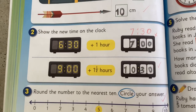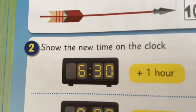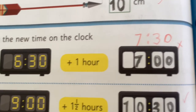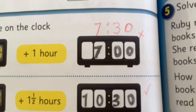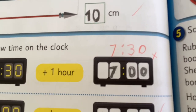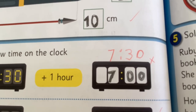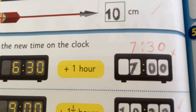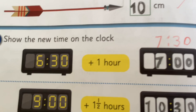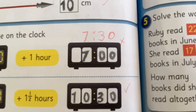In question two, I got this question wrong. The time is 6:30 and then I added one hour and I thought the answer was seven o'clock. But the answer is 7:30. Six o'clock plus one hour is seven o'clock, and there are 30 minutes or half an hour left, so the answer is 7:30.